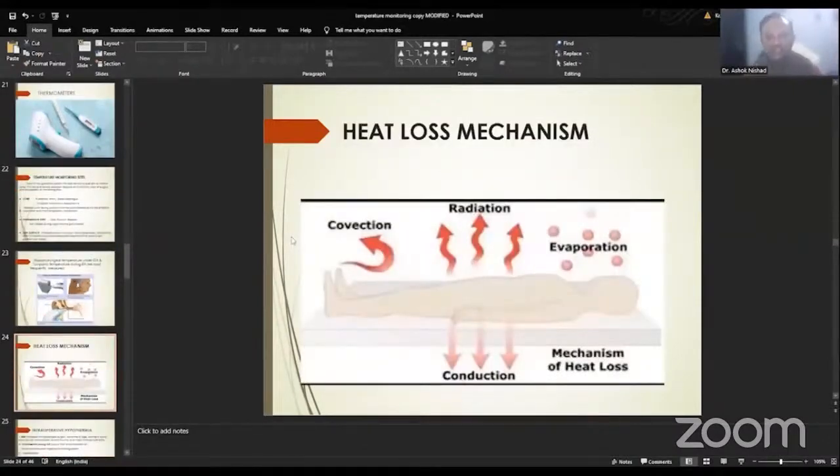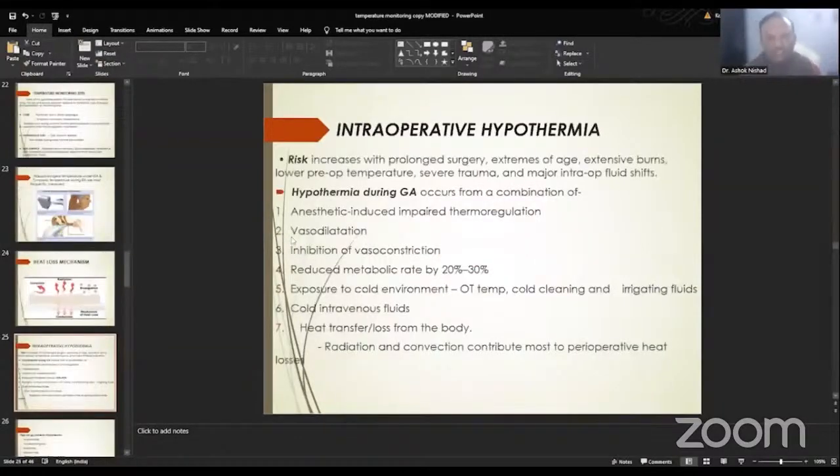Coming to various heat loss mechanisms under anesthesia — when the patient is lying on the operating table, heat loss can occur through convection, radiation, evaporation, and conduction. The most common method of heat loss is convection along with radiation; conduction and evaporation contribute very little. The risk of intraoperative hypothermia increases with prolonged surgery, extreme body surface exposure, extensive burns, lower preoperative temperature, severe trauma, and major intraoperative fluid shifts.